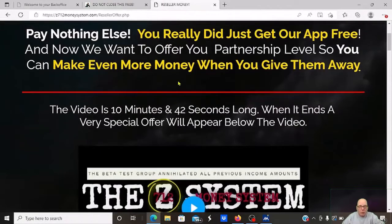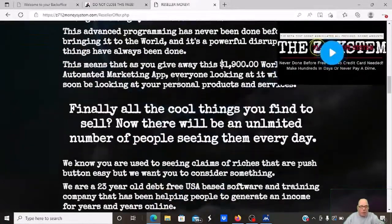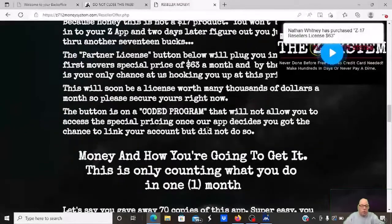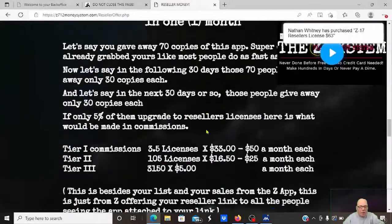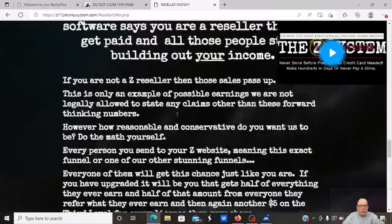There's nothing else to pay if you don't want to. You'll have the reseller option, and if you want to be a reseller and make money when people buy the full system, you can make some money that way. It's basically $63 a month to have the full package, and it's a list building system — so if you want to make money selling the list building system, you can.